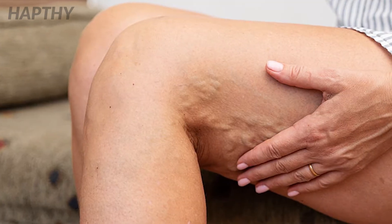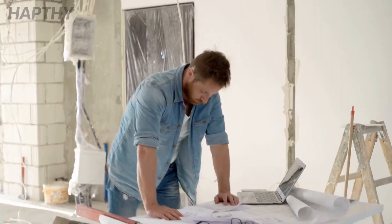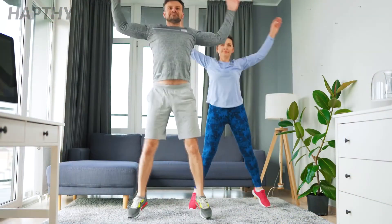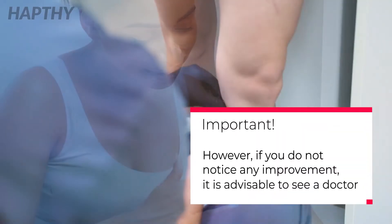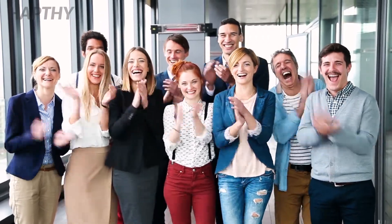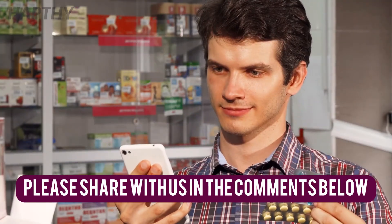Varicose veins can have a significant impact on your overall appearance and your ability to function properly in more severe cases. While there are treatment options available, using these home remedies may prove to be a cheap and effective way to take care of the problem. However, a visit to the doctor is recommended if you do not notice an improvement. Thank you for tuning in — please subscribe if you liked the video, and if you or someone you know has another effective remedy for varicose veins, please share it with us in the comments below.